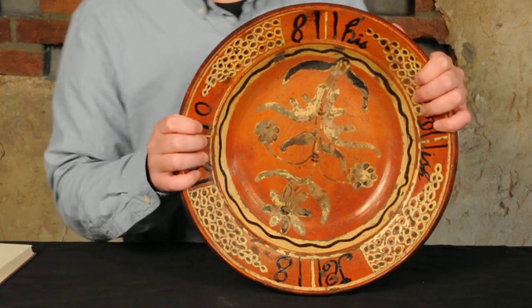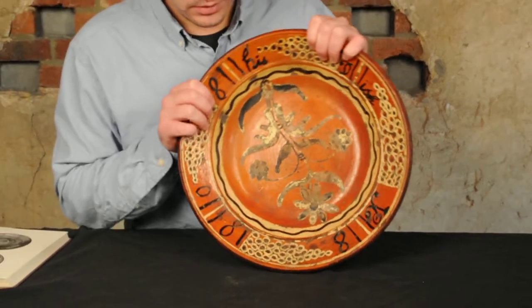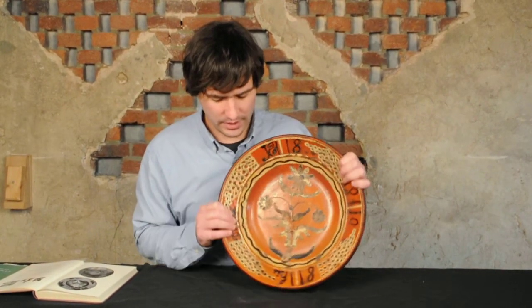Variants of this design you can find on redware and even stoneware from the 18th and early 19th centuries. Some people call it a seed pod or fish scale, things like that.